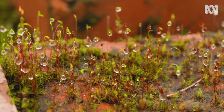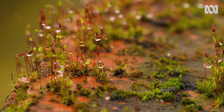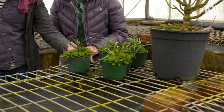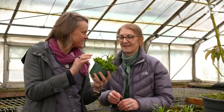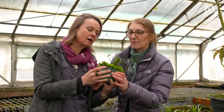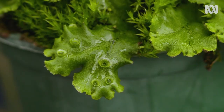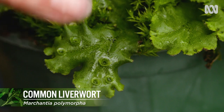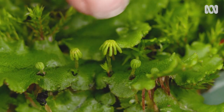Bryophytes will grow absolutely anywhere — you can see them all across the top of that brick, forming lovely colonies. There is so much going on in this little pot. What you've picked up there is a liverwort — in this case a thallus liverwort. You can see that it has lobes, and you'll also notice gemmae cups which hold little specialized structures.